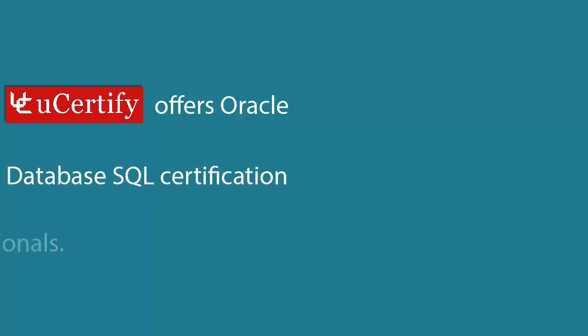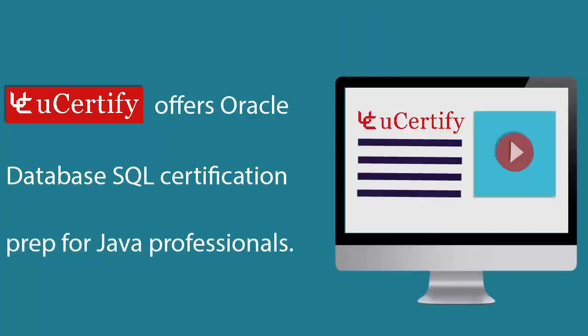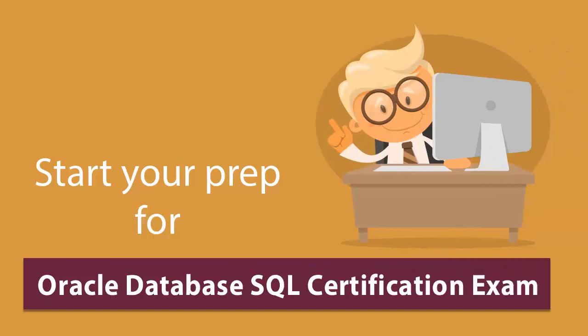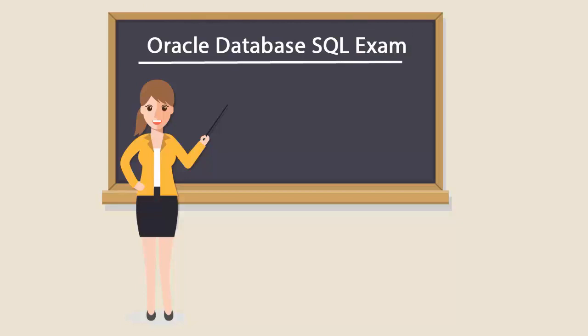QCertify offers Oracle Database SQL certification prep for Java professionals. Start your prep for the Oracle Database SQL certification exam from today with QCertify. To be an Oracle Database SQL certified professional, you'll have to pass the 1Z0-071 exam.